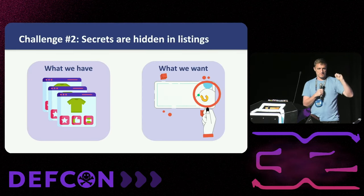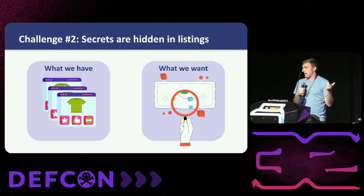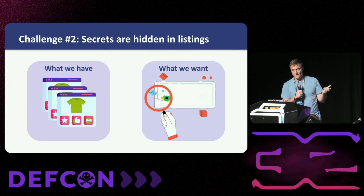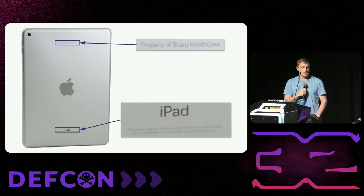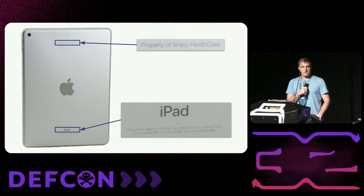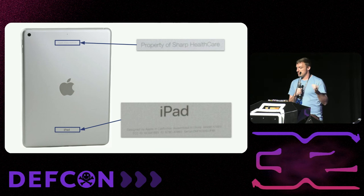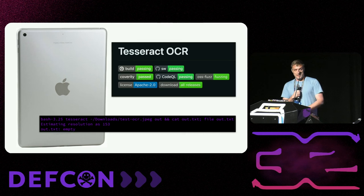Scraping is solved. Let's talk about that second challenge — the secrets we want are probably not outright in the listing description. Maybe the seller doesn't even know what they're selling. The key way we address this is via OCR. There are some problems with this in practice — open source solutions like Tesseract struggle with Apple's chic gray-on-silver design where even humans have trouble reading the text. When I plugged this into Tesseract's model, it basically said there's no text on this. I looked at proprietary APIs — Google Vision actually did a great job picking out all the text I wanted, but then I looked at the pricing: one penny for seven images. For a million images, that's $1,500, and we're doing hundreds of millions of images. That's not really tenable.